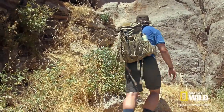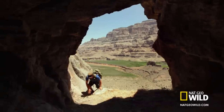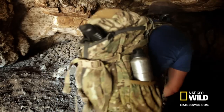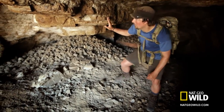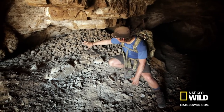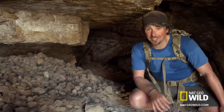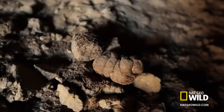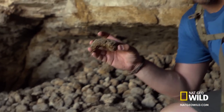Even though the former occupants of this cave are long since extinct, they have left us some pretty remarkable clues about their life here. I've made it up here to Rampart Cave. You might wonder what all of this back here is — well, that's been left behind by a grizzly-sized ground sloth called the Shasta Ground Sloth. And what this is, is grizzly-sized Shasta Ground Sloth dung.